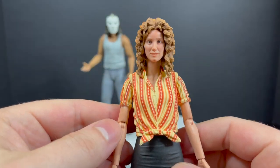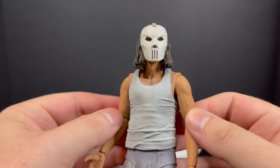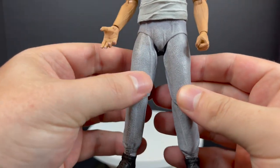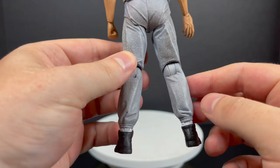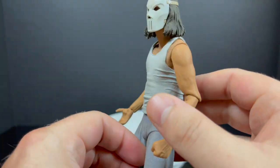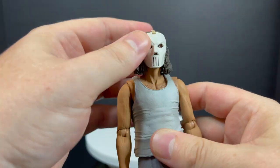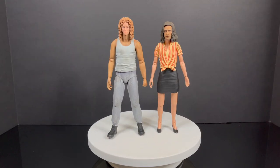Casey Jones has updated articulation as well. I like the head portrait — with the mask, that's Casey Jones. He's in his sweatpants, white beater, and some sweet 80s shoes. I like all the details; his sweatpants look lived in. Single-jointed elbows, and he looks great — especially with the Elias Koteas head portrait.